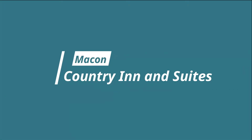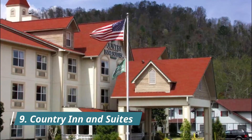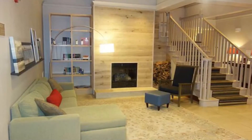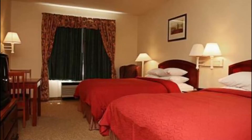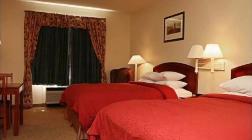Number nine: Country Inn and Suites. Stay with the best at Country Inn and Suites of Georgia. Located in the center of downtown, our hotel is ready and willing to accommodate groups, families, honeymooners, and senior travelers on a road trip.